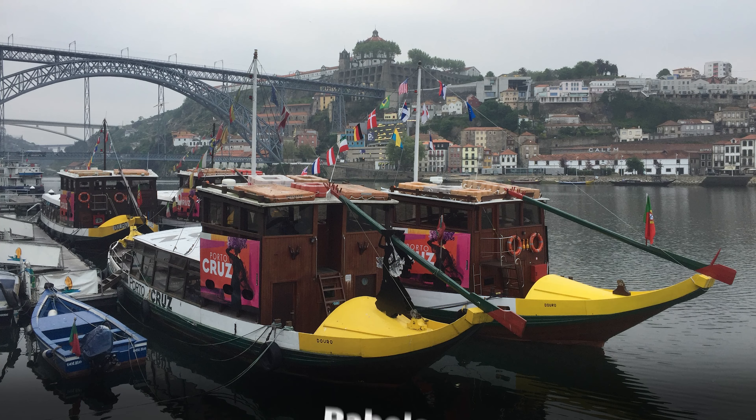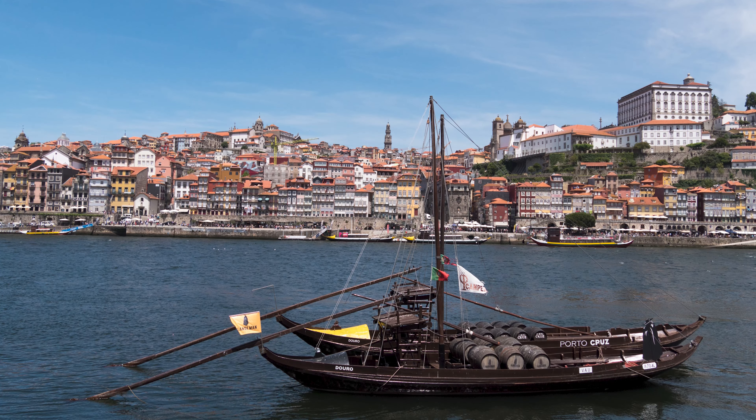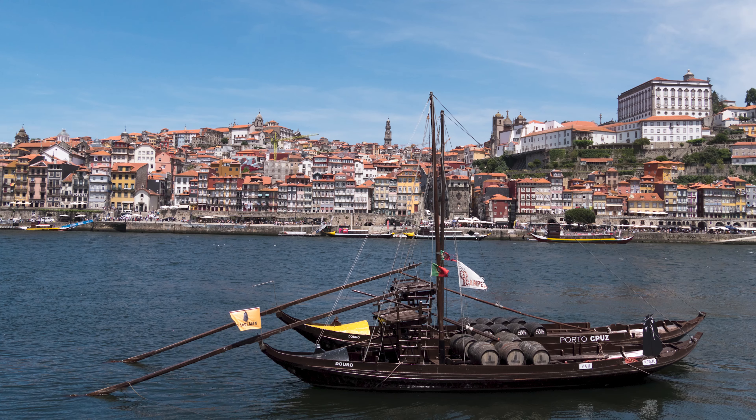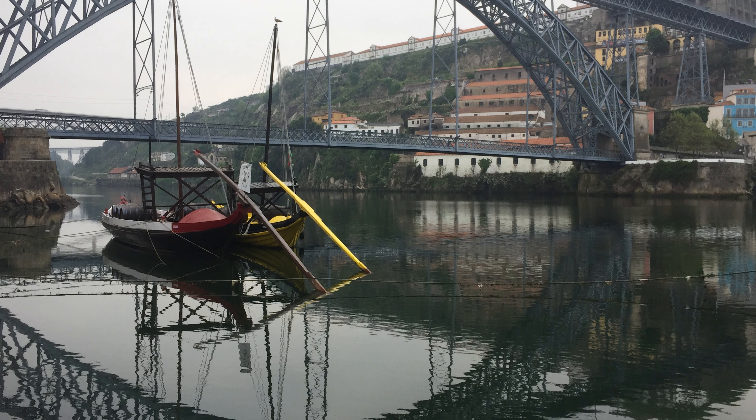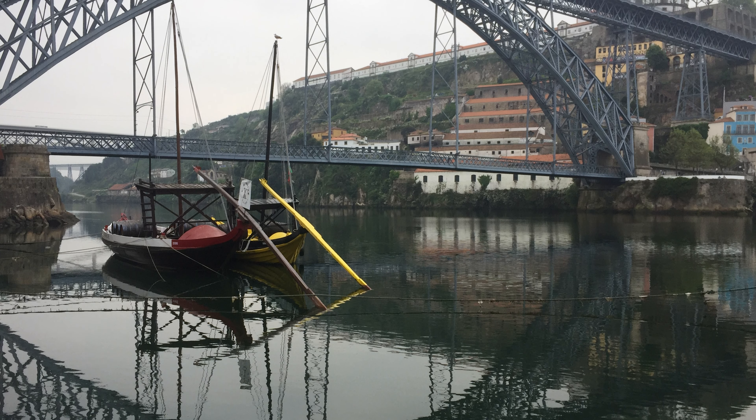Also look for opportunities to capture the distinctive Ribeira boats, which are now mostly used for tourists but in years past were the main form of transportation for wine and people to reach the big city from the Douro Valley to the east. As I always say, you'll do well to get out early in great light before the tourist crowds, which are sure to build as the day goes on.